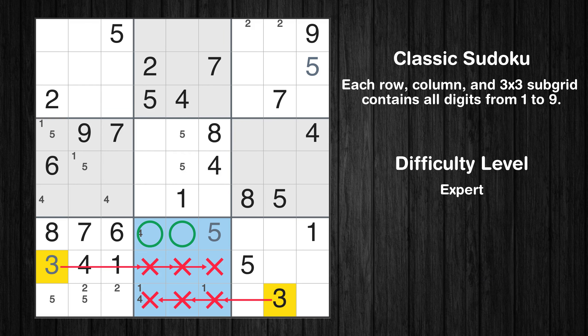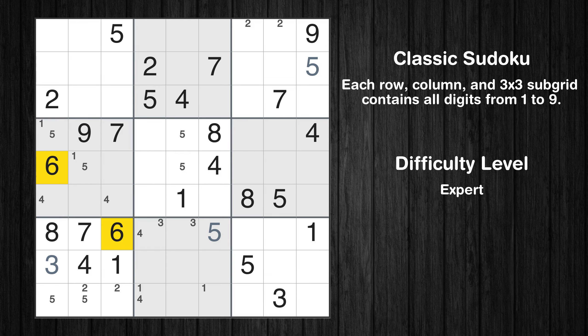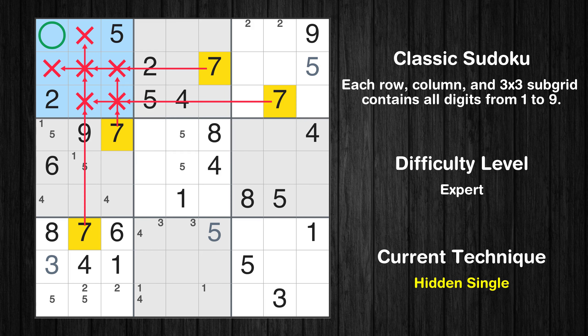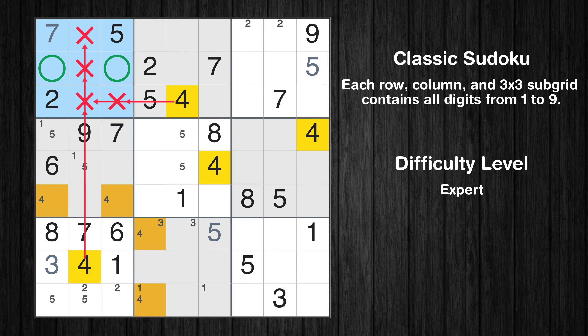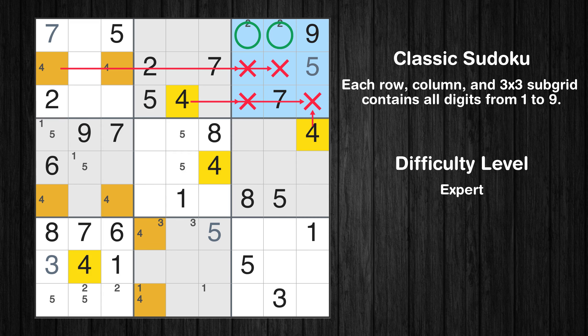Only two positions left in the eighth box where value 3 can be placed. Let's move to number 6 — there are no cells that can be filled with it and no boxes with only two possible positions for it, so we will skip this number for now. Let's move to number 7. In the first block, the number 7 can be directly placed. Only two positions left in the first box and the third box where value 4 can be placed.